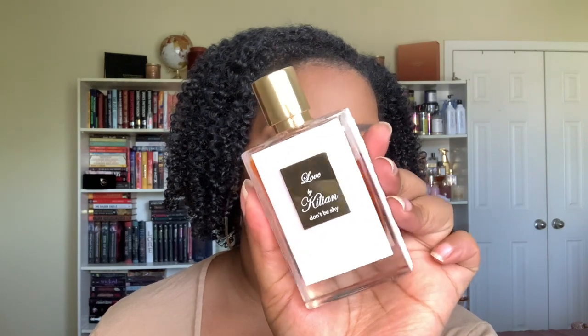First things first, before we get into it — scent of the day. My scent of the day is Love Don't Be Shy by Killian. I'll have it down in the description box below. This is a really beautiful marshmallow orange blossom, like a really pretty candy sweet fragrance. Really great for dates, Netflix and chill. It's pretty but still cozy and I get lots of compliments with it, so that is my scent of the day.